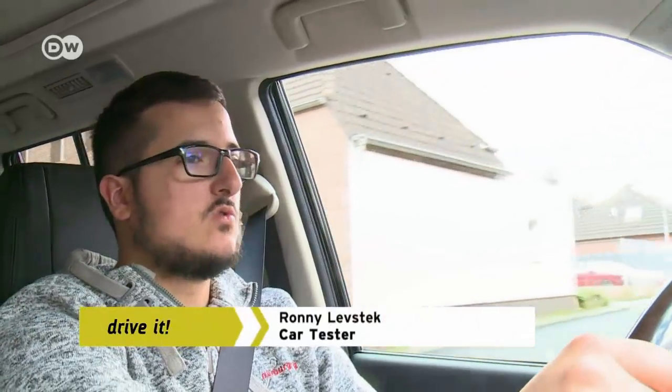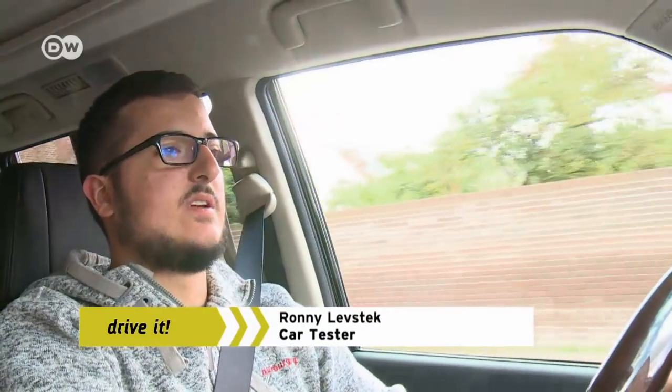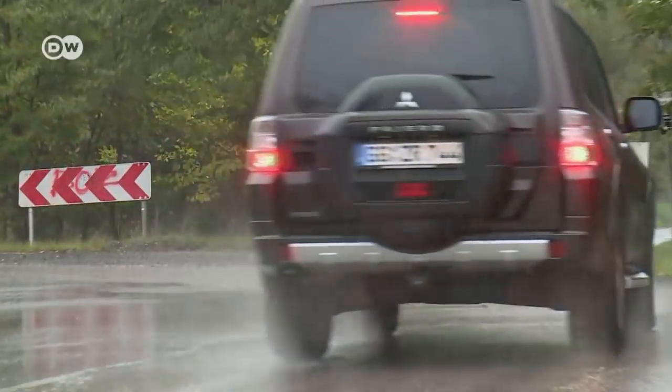To Rani, a Mitsubishi Pajero in town comes across like a farmer at a ballet. But in the country, it's just the right size. And in fact, 91% of its buyers order it with a trailer hitch.